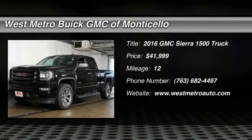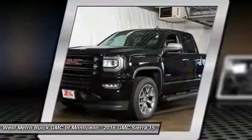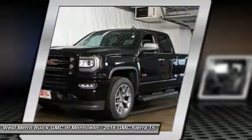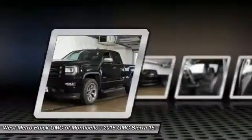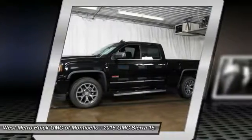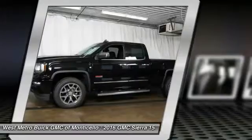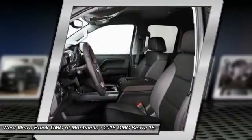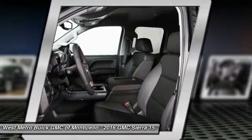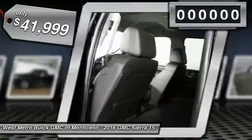The 2016 GMC Sierra 1500 offers a five-star frontal and side crash test rating, and a combination of mechanics and aerodynamics that give it better conventional V8 fuel economy than any competitor. The Sierra 1500 now comes standard with a Vortec 6.2-liter and 5.3-liter V8 engine and an electronically controlled automatic transmission that combines high max hauling capability with precise control, and is priced below $45,000.